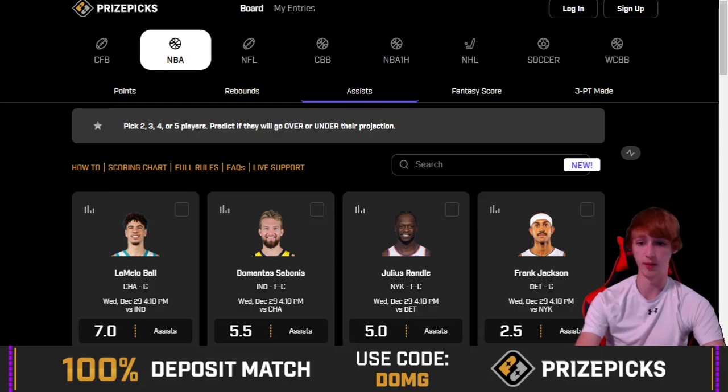Definitely check out PrizePix if you guys are interested in player props — I use it all the time, love it. That link is in the description. Use code D-O-M-G when you guys sign up. It really does help me out when you use that code, and it helps you too — they match your first deposit up to $100, 100%. Appreciate you watching, that's going to do it. See you guys next time. Goodbye.